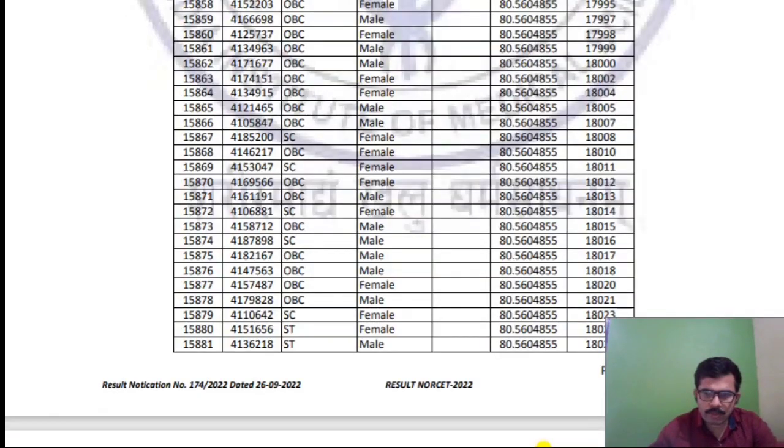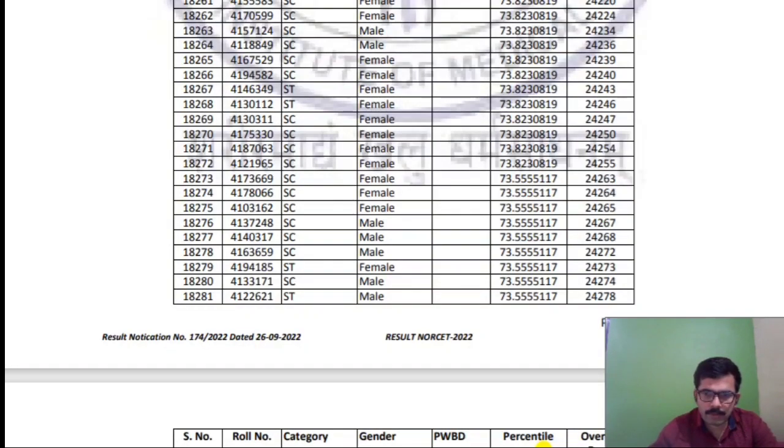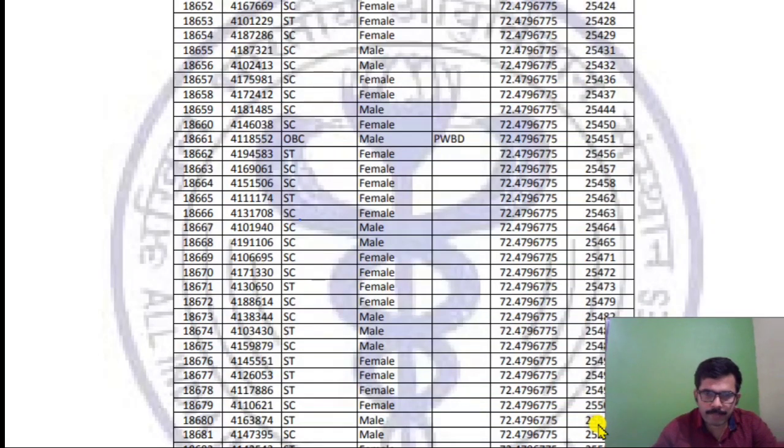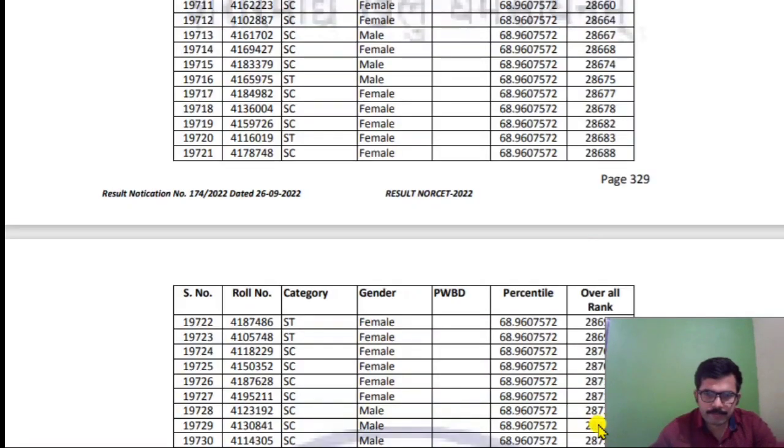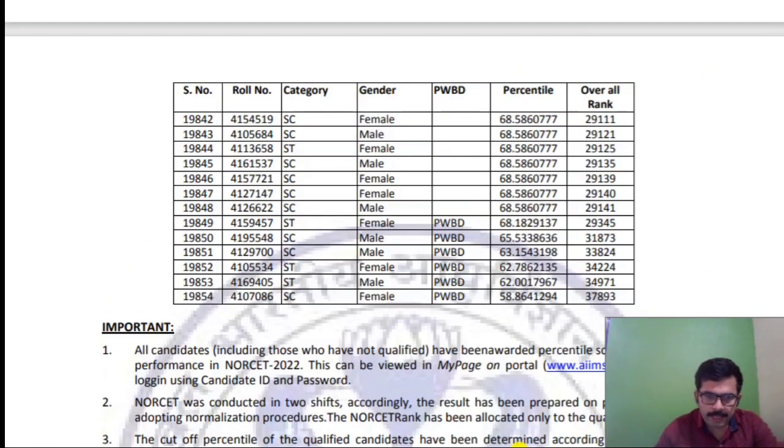I will scroll down below so you can see. The ST, SC, or unreserved category is given on that side. The total is 9,854 entries, and the overall rank goes up to 37,893. The ranking is not given in strict sequential order.